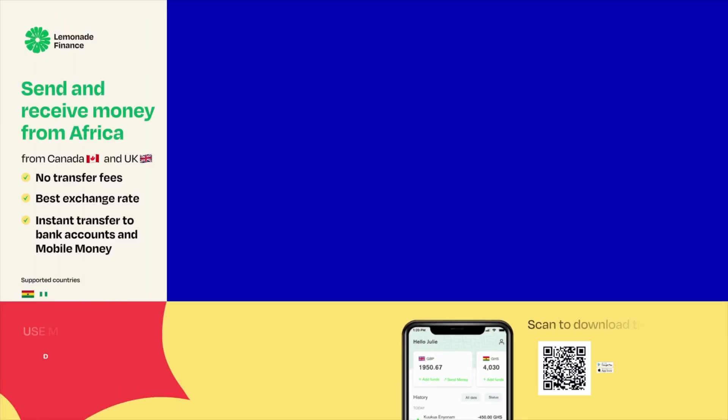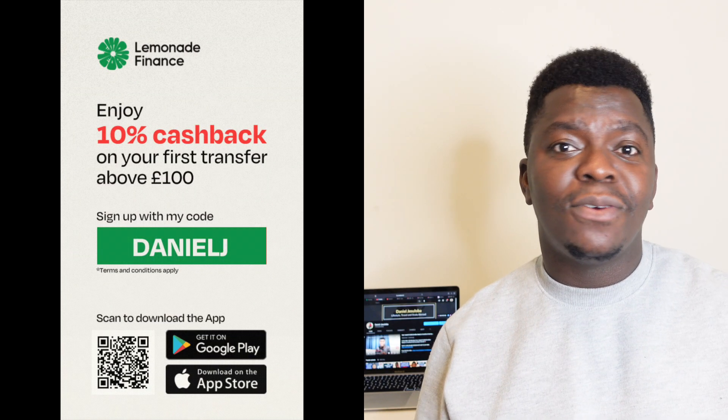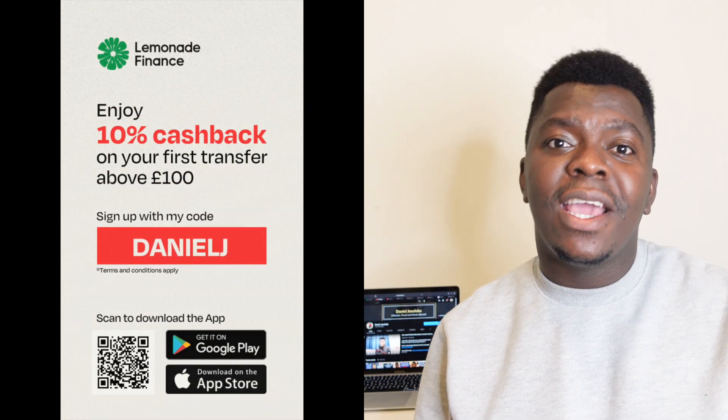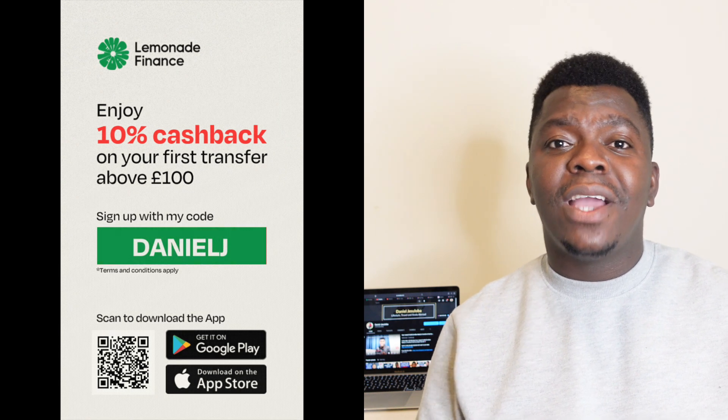If you're currently in Canada or the UK looking for a way to transfer money to Nigeria, you need to visit Lemonade Finance. Lemonade allows Africans in the UK and Canada to transfer money to 10 different African countries such as Nigeria, Ghana, Kenya, and many others — at zero fee. Lemonade offers the best possible rate in the market, so go to the description of this video and click on my referral link to download the Lemonade app on the App Store or Google Play Store and get a 10% cash back on your first transaction.